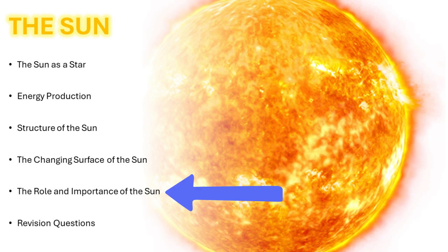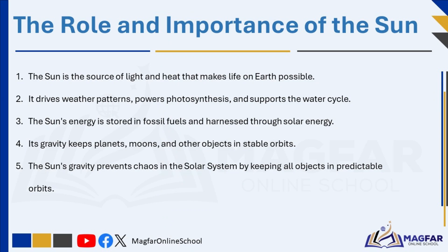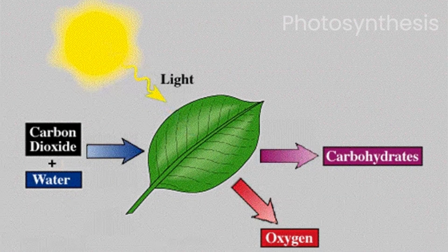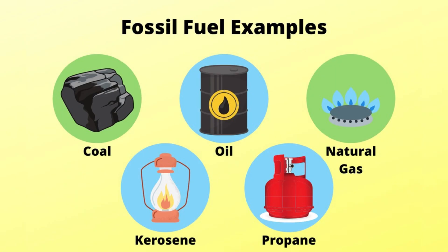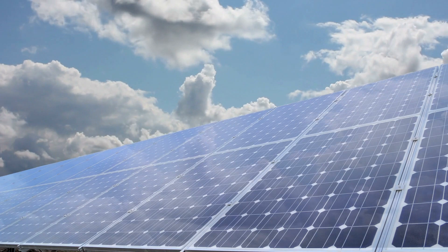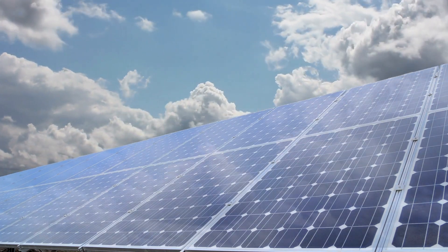Let us now talk about the role and importance of the Sun. The Sun is not only the central body of our solar system, but it is also the source of light and heat that makes life on Earth possible. Without the Sun, Earth would be a frozen, lifeless planet. The Sun drives weather patterns, supports the water cycle, and powers photosynthesis — the process by which plants produce food. In turn, plants sustain life on Earth, forming the base of the food chain. In addition, the Sun's energy is stored in fossil fuels, which are ancient remains of plants and animals that absorbed sunlight millions of years ago. Today, humans also harness the Sun's power directly using solar energy as a renewable energy source.